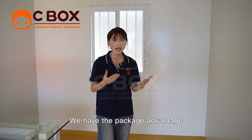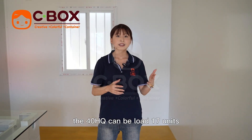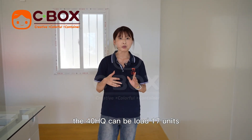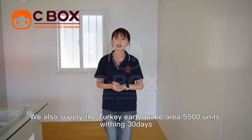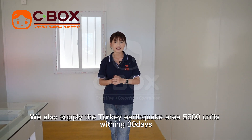We have a packaging advantage: just this one unit can load 7 units in a 20GP container. The 40HQ can load 70 units. We also supplied the Turkish earthquake area with 5,500 units within 13 days.